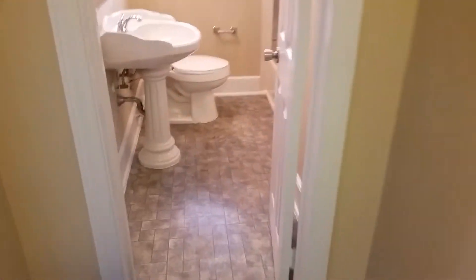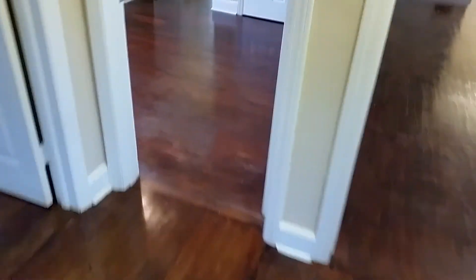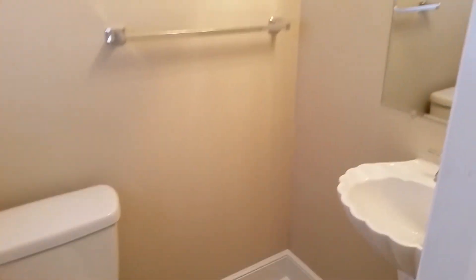We have a full bath off the hall with a single pedestal sink and a tub and shower. There's one bedroom here that's a pass-through, so it has two doors — one to the foyer we came in on. It does have a half bath in here with a pedestal sink.